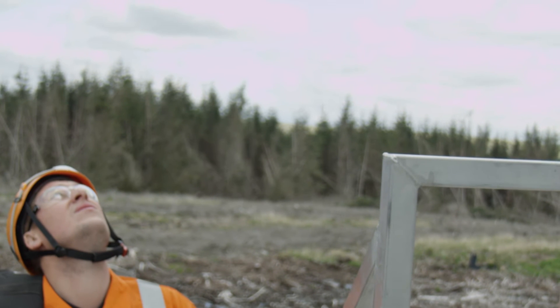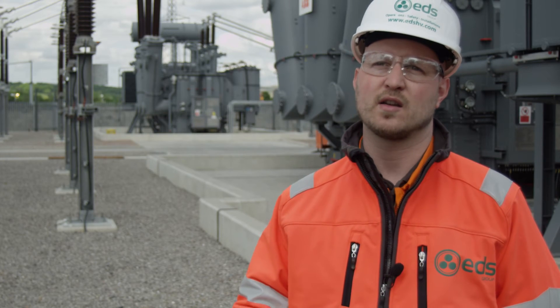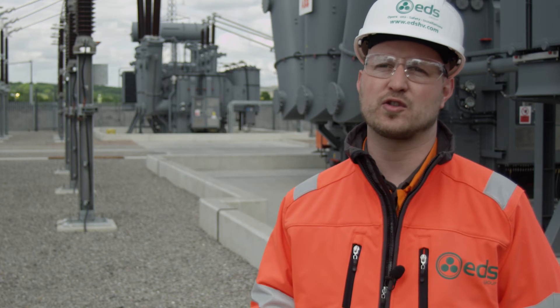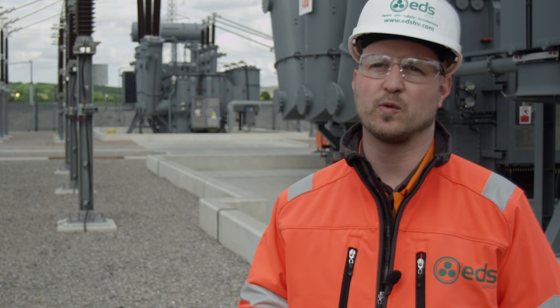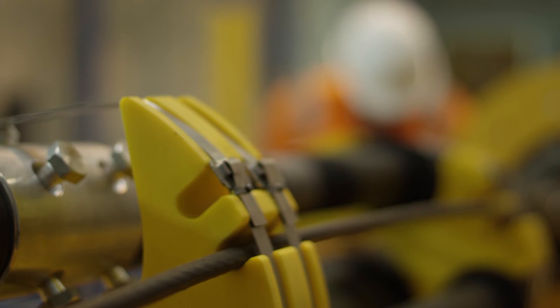EDS will provide confidence that the site will be safely managed through construction through to the point of energization. This is critical to ensure that generation targets are met and that we bring the site to a point where it's ready for full operation as soon as possible.